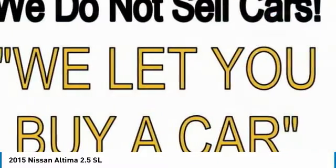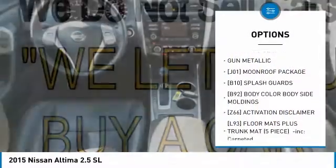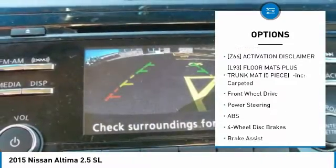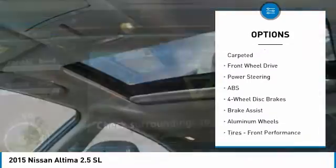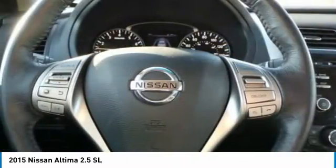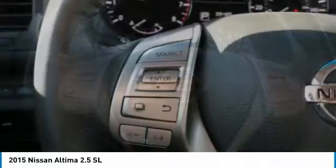Here are some of this vehicle's great options: anti-lock braking system, backup camera, steering wheel audio controls, power passenger seat, keyless entry, leather-wrapped steering wheel, Bluetooth, power steering, adjustable steering wheel, and four-wheel disc brakes.